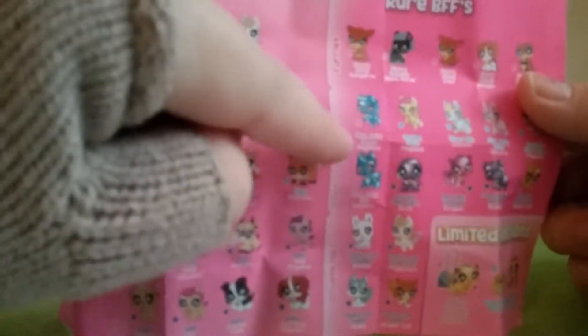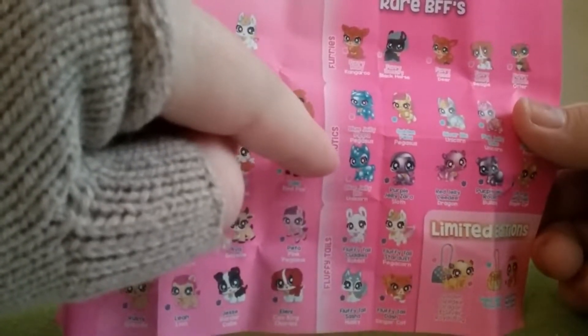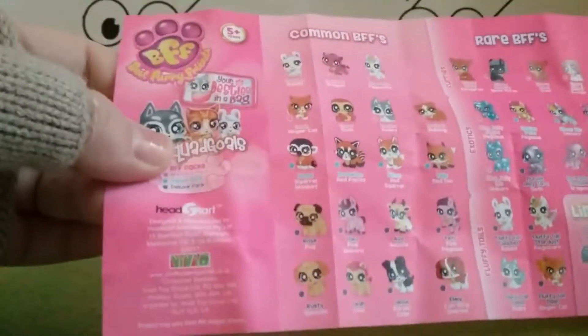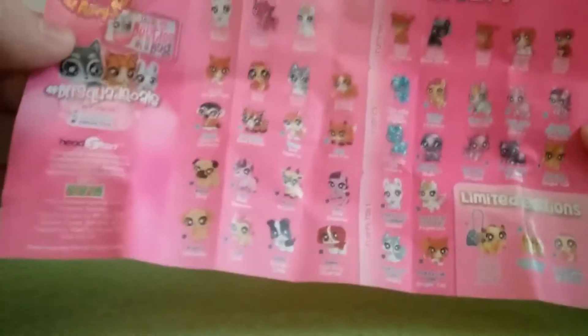I want the exotics — the exotics look weird, they're like blue. Oh, you get a pegasus and a unicorn! I wanted a unicorn and I got a pug, but I like pugs anyway so that's lucky.